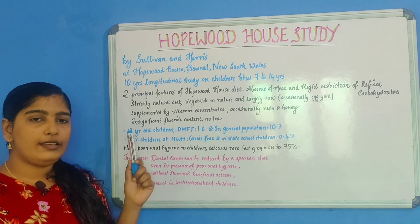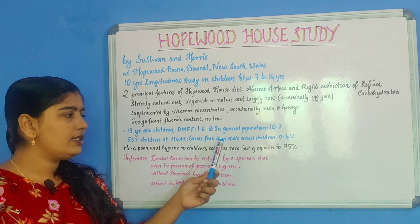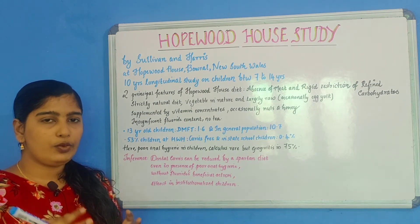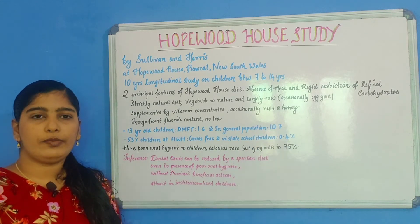53% of children at Hopewood House were caries-free, while only 0.4% of state school children were caries-free. Also, the children at Hopewood House had poor oral hygiene. Calculus was rare, but gingivitis was prevailing in about 75% of the older children.